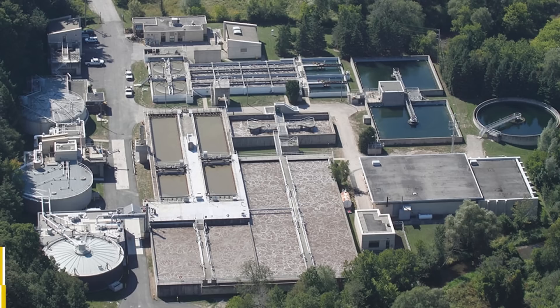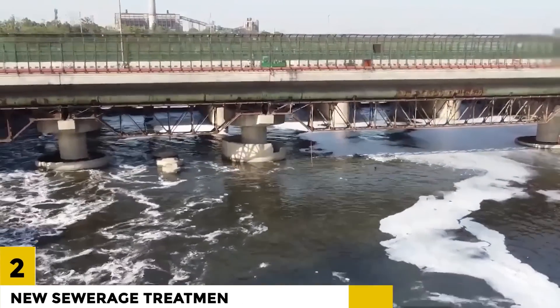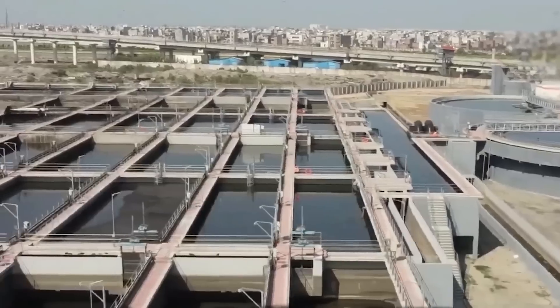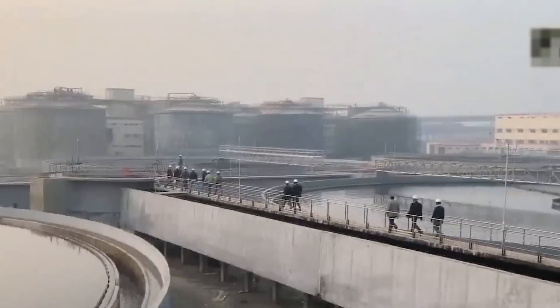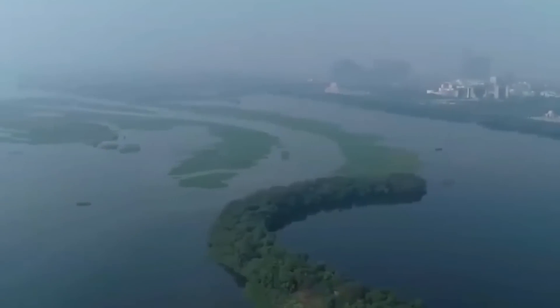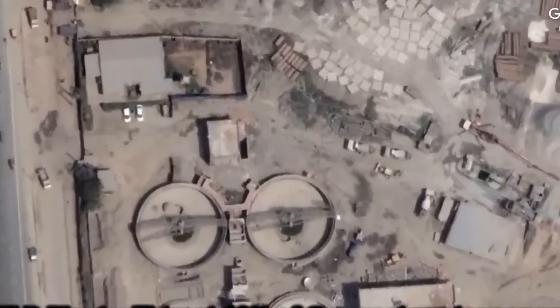Number 2: New Sewage Treatment Plant in Georgetown. The new sewage treatment facility in Georgetown is intended to improve the city's cleanliness. The plant can treat 100 million gallons of wastewater per day and is outfitted with cutting-edge equipment to eliminate contaminants from the wastewater. The facility is projected to drastically reduce the quantity of untreated wastewater released into the environment, while also creating jobs and stimulating the economy.